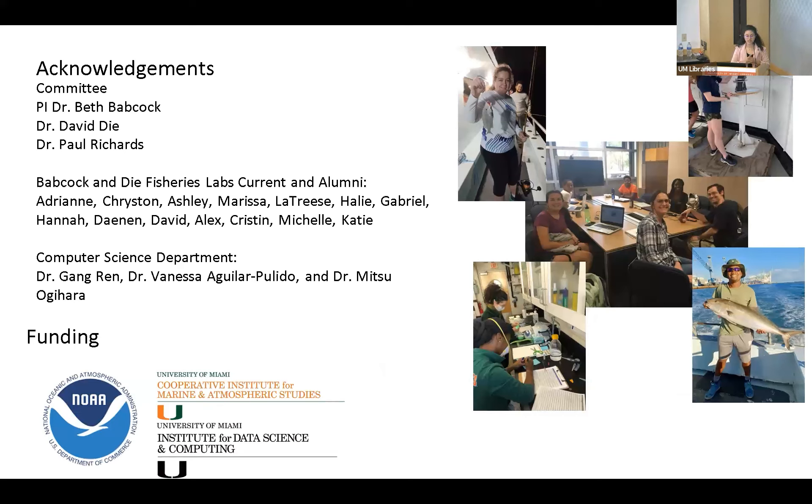I'd like to acknowledge my committee — Dr. Beth Babcock, Dr. David D.A., and Dr. Paul Richards — as well as the Babcock and D.A. Fisheries Labs, my mentors iDisc in the computer science department, Dr. Gang, Dr. Vanessa, and Dr. Mitsu, and of course CMIS and iDisc for funding me.